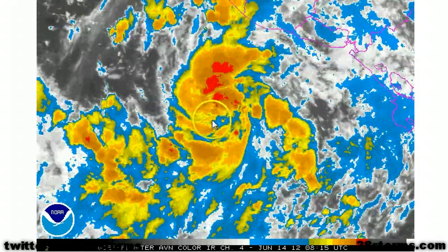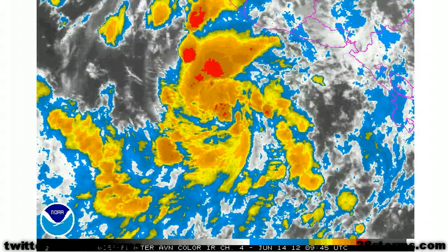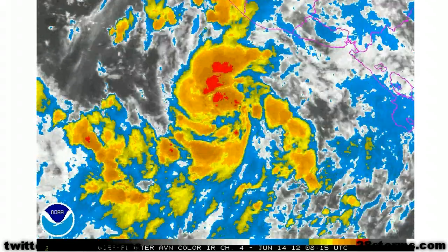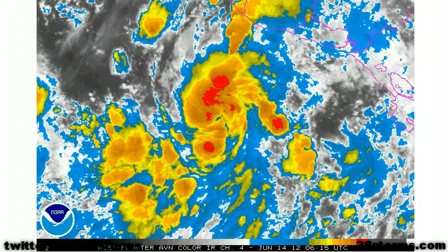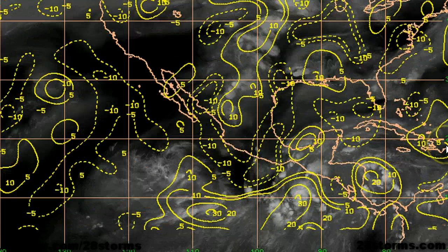The center of circulation is moving closer and closer to the deepest convection, and we have persistent new rounds of convection developing directly over the center of circulation. Meanwhile, the upper-level environment continues to look favorable for steady, if not rapid, intensification, with wind shear values generally lighter than 5 to 10 knots immediately surrounding the developing tropical storm. The high upper-level divergence values seen directly over Carlotta are also a healthy indicator.